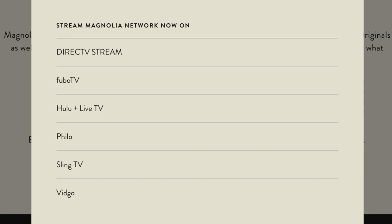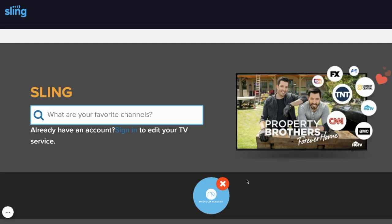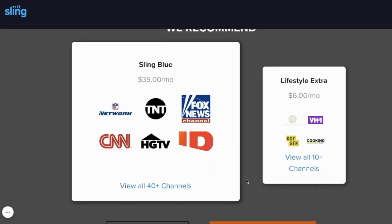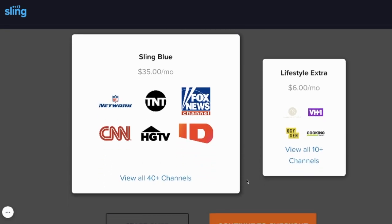Magnolia Network is not in the base plans for some of the other services. For example, with Sling TV you need the Lifestyle Extra add-on to get it, and that costs an extra six dollars a month over the $35 a month base plan — $41 total.